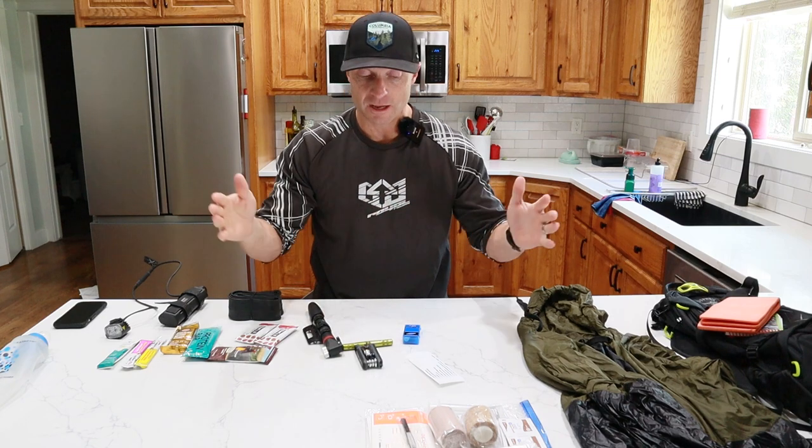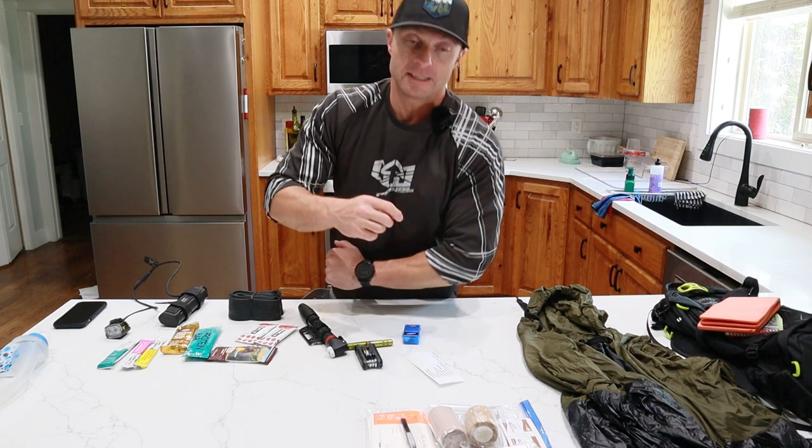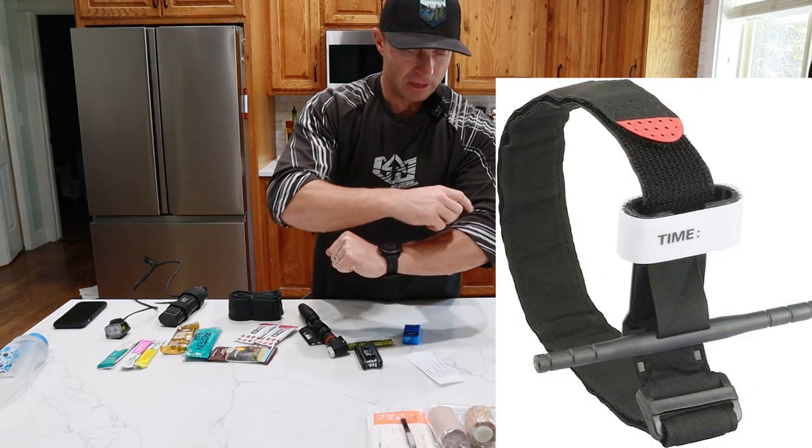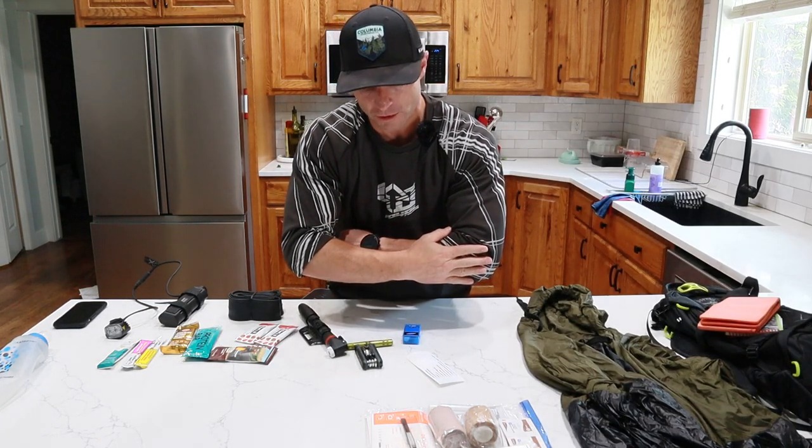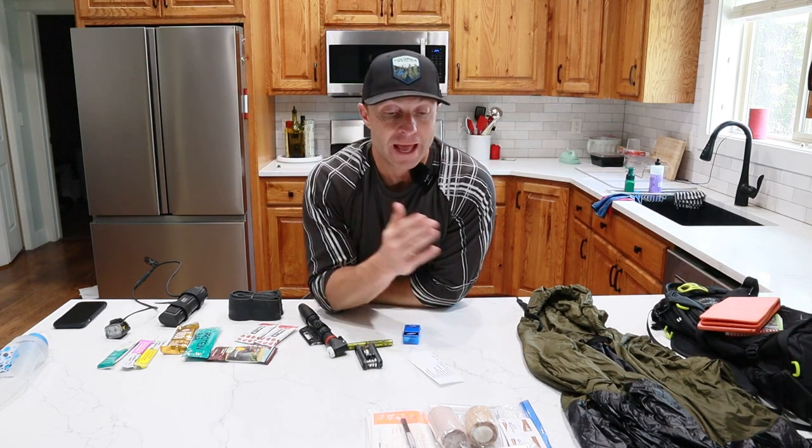The wilderness first aid course gave us a list about five to ten items longer than what I carry. One thing they told us to carry that I don't have yet is a tourniquet — one that lets you velcro strap everything on, has a little cincher you can spin and lock in place, and even lets you write the time you applied it. Pro tip: if you want a frugal way to build a first aid kit, get your whole team together and buy items in bulk on Amazon or Walmart, then split them out. It ended up costing us about $20 a person or less.